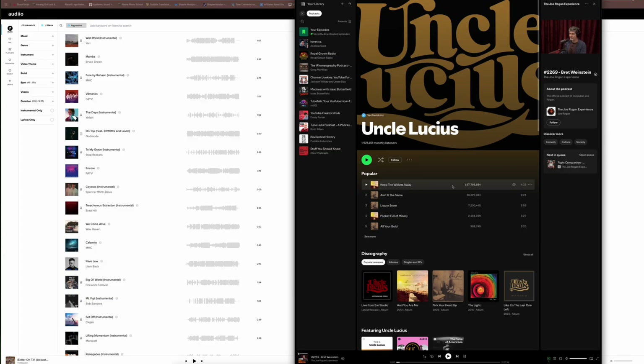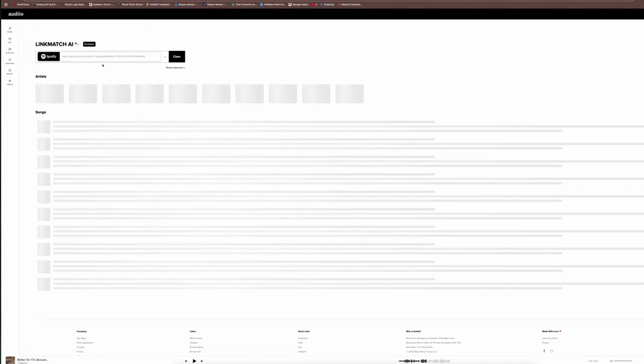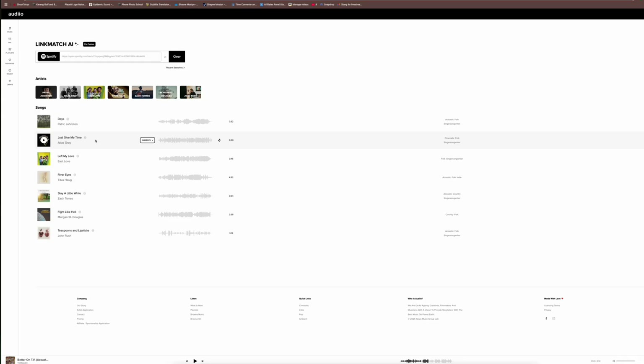I've found all the music I've needed right there on that platform. It sounds good, fits the content I create perfectly, and every time I'm looking for a sound effect, I'm finding it there too. If you have a track in mind from Spotify, you can link that Spotify song, throw it into the AI on Audio, and it will give you a song that sounds very similar to what you asked for. I've tried this many times and not once have I been disappointed with the music it's provided.